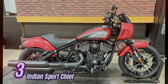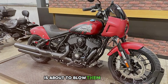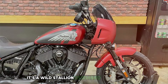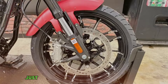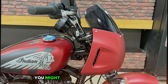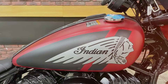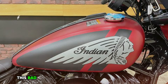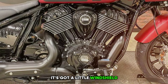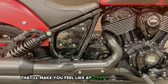Number 3: Indian Sport Chief. The 2024 Indian Sport Chief is about to blow your socks right off. This isn't your average Sunday cruiser — it's a wild stallion disguised as a motorcycle, just waiting to be unleashed on the open road. It's got sleek lines and timeless style, with a little windshield that looks like it's daring the wind to a fight and handlebars that'll make you feel like a total boss of the road.